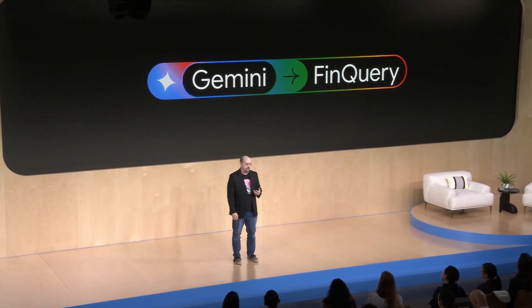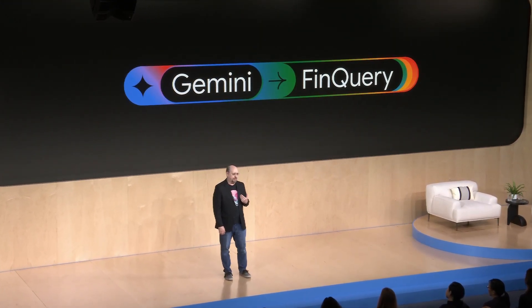In our organization, using Gemini as a coding aid and for other tasks has increased our dev team's throughput by around 5%. That's huge. And when it comes to security, as CISO, it's critical that I trust the products we choose. Ultimately, it's my job on the line if there's an issue.